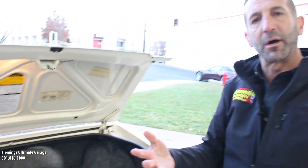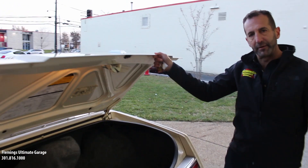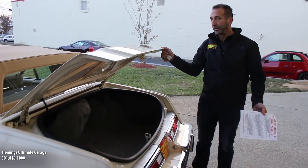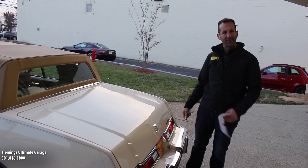This is a future collectible car. That's why I say that — because you won't see another one like it. These cars are few and far between, especially low mileage cars like this with original paint, original interior, original everything, because they're only original once. Let's see the way the trunk closes — wow.